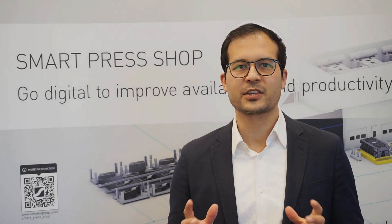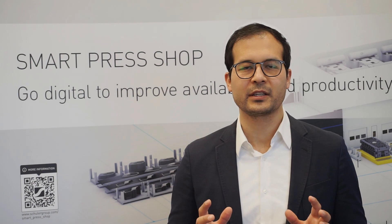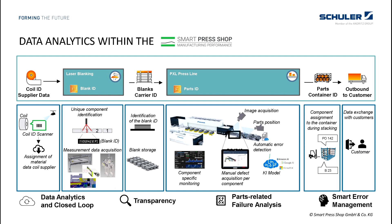We are absolutely convinced of our concept and believe that it will generate potential for other press shops as well as for other customers. Timo, this sounds like collecting big data — what is the advantage of the track and trace solution? A big advantage is the transparency in the process to make errors visible. All data is linked with one unique part ID. By assigning defects to each individual component after the forming process, we enable smart defect management and a closed quality control loop, allowing quality and machine availability to be increased in the future.